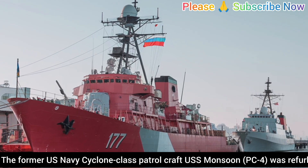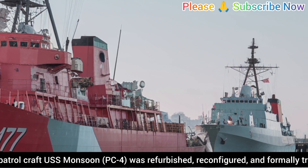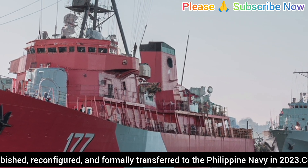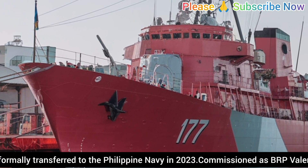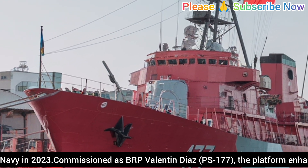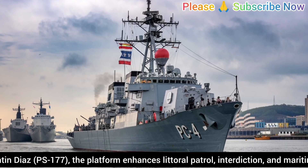Hello everyone, welcome back to the YouTube channel. In today's defense analysis, we take an in-depth look at one of the most significant naval developments in recent years: the transformation of the former United States Navy Cyclone-class patrol ship USS Monsoon PC-4 into the BRP Valentin Diaz PS-177 of the Philippine Navy. This report focuses on the vessel's technical evolution, operational purpose, and the strategic implications of its transfer for both the Philippines and the broader Indo-Pacific region.